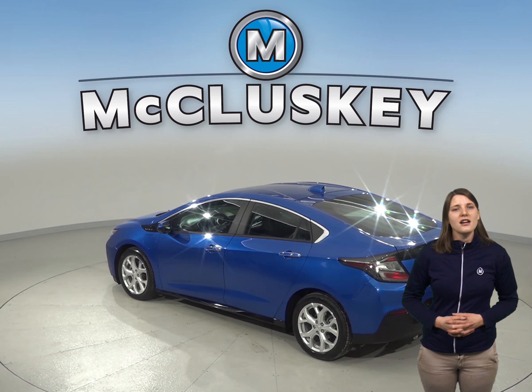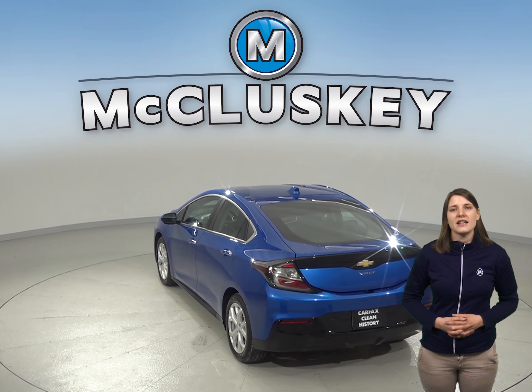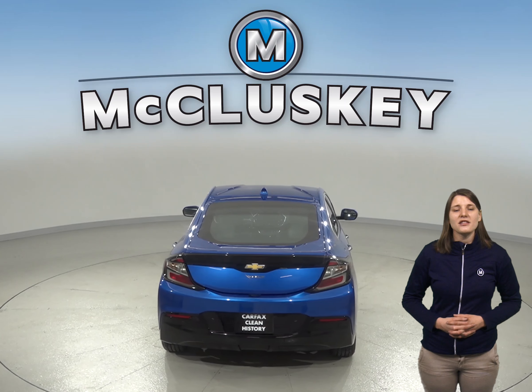You'll also have navigation and access to OnStar should you need it. The driver and passenger seats are both capable of being heated, and with only 57,000 miles on the odometer, this Volt will not be on the lot for long.